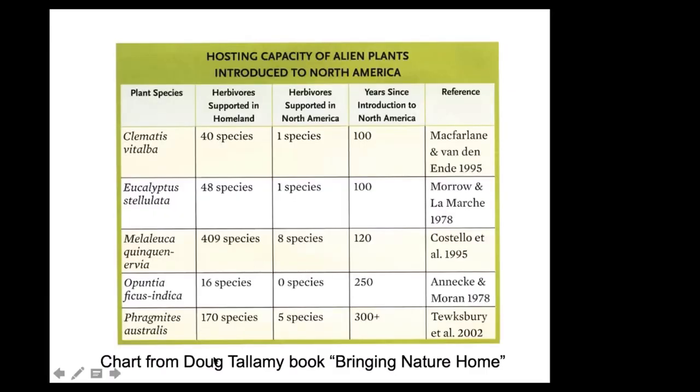The generalist insects have plenty of food already and are not particularly endangered by having plants replaced by non-natives, but the specialized insects — the majority — are at risk. Another example from Doug Tallamy: clematis supports 40 insect species in its homeland but only 1 in North America after 100 years of introduction; eucalyptus supports 48 in its homeland but only 1 in North America; melaleuca supports 409 species in the homeland but only 8 in North America after 120 years. Yes, there will be some adaptation over time, but building a real insect fauna on a new plant takes a very long time.